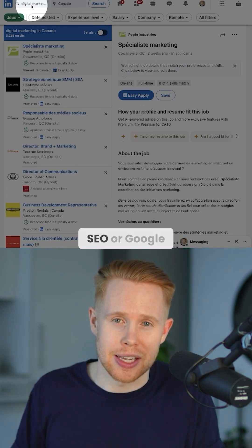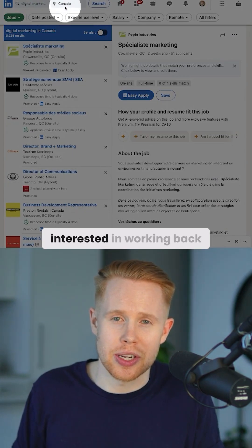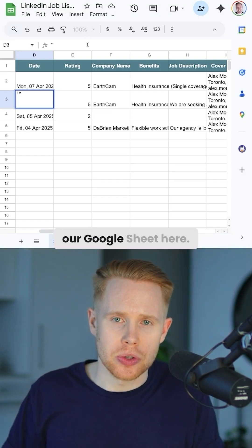So for example, digital marketing, SEO, or Google Ads within the country or location that we're interested in working. Back to this workflow, we're going to take every single result and paste them into our Google Sheet here.